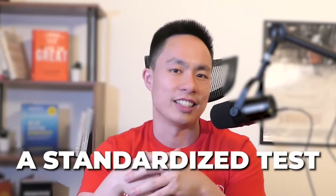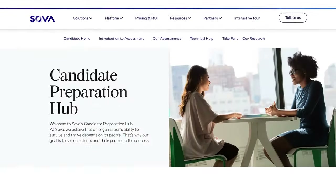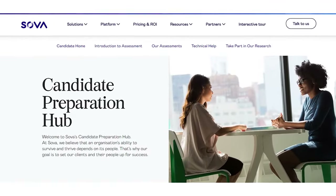If you've ever taken a standardized test like the GMAT, you'll understand exactly what I mean. If you're curious where the name Sova comes from, it's because the parent company that created the test is named Sova.